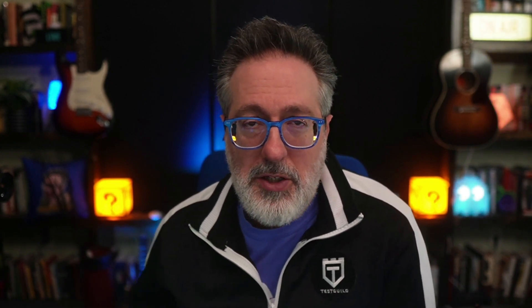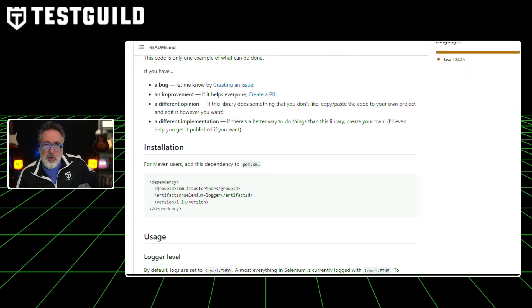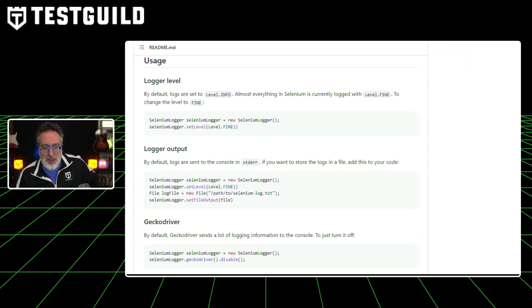Do you use Selenium but want to learn more about how it works behind the scenes? I found a tweet from Titus about a new solution he created that logs all the information so you can do just that. He tweeted: Selenium HQ users, have you wanted to see more of what Selenium is doing under the hood but don't know how to navigate the logs? He wrote a jar file that lets you do this. Most useful information for Selenium users gets quickly buried in the logs by default, but this package provides a means to quickly surface the most useful information. It covers how to install it, how to use it, and what the log output looks like.